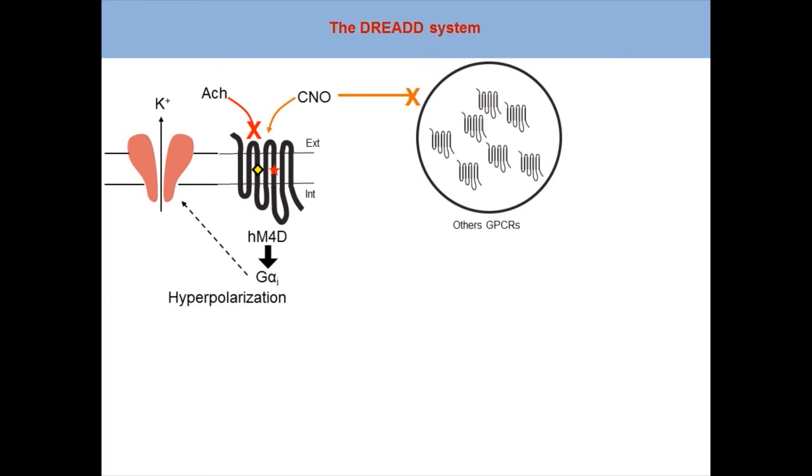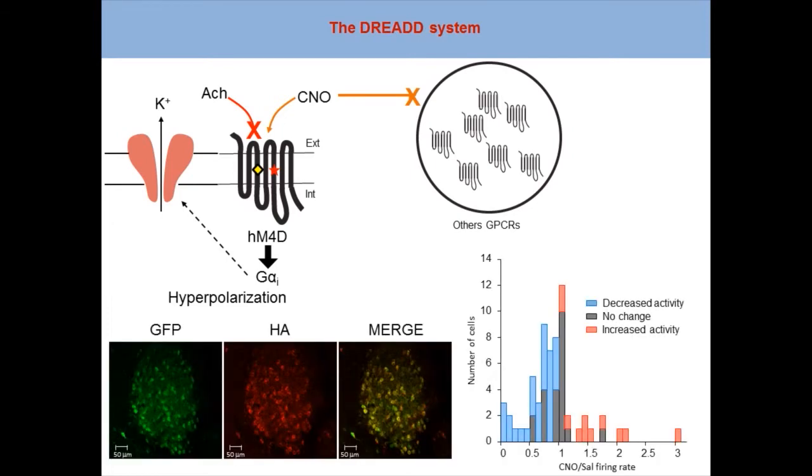Stereotaxic injection of an adeno-associated virus enables co-expression of both GFP in green and the HM4D receptor, here labeled with anti-HA immunostaining, within the MD. IP injection of CNO leads to decreased activity of about 50% of recorded MD neurons in behaving mice.